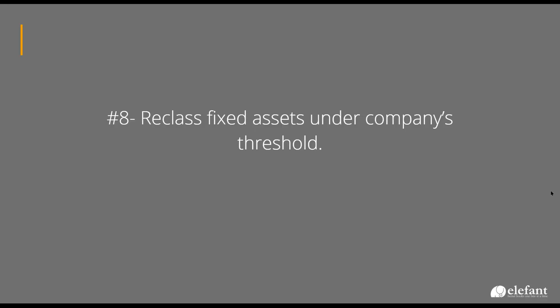Is anybody using the fixed assets module — the fixed assets functionality in Xero? A couple of people. I'll say this: when I started using Xero, it was terrible, so I never used it. We would keep separate spreadsheets generally, or what we do most of the time is write the depreciation to the tax return — we just book and enter it in.